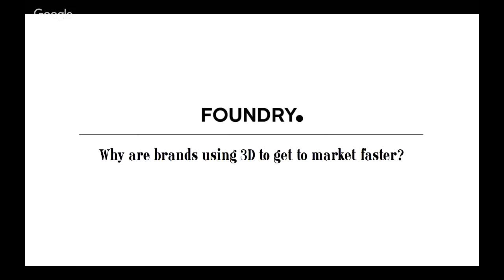Hi everyone, thank you all for joining me. I'm going to get started. Thanks again for joining the webinar. This is my first webinar, so if I fumble through it, don't blame me. I'm sure that'll get better with time.